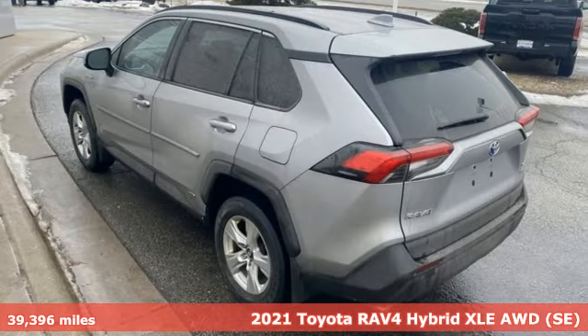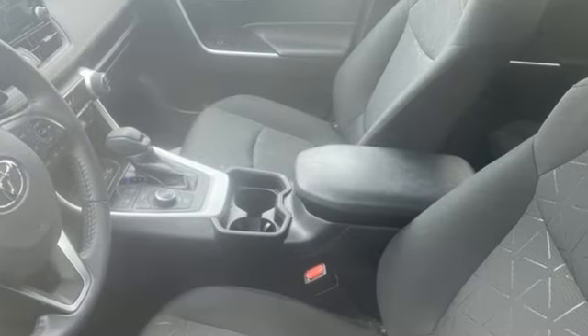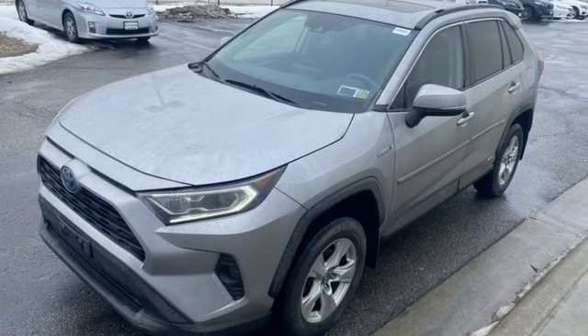It comes nicely equipped with features you'll love. Inline four-cylinder engine. Dual zone climate control. Smart device navigation. Manual tilting steering column.